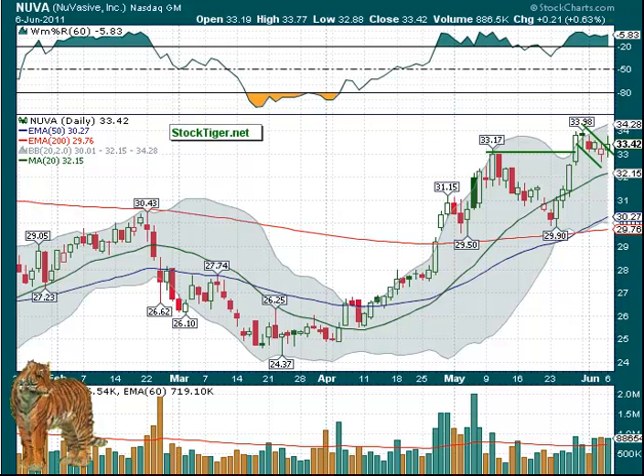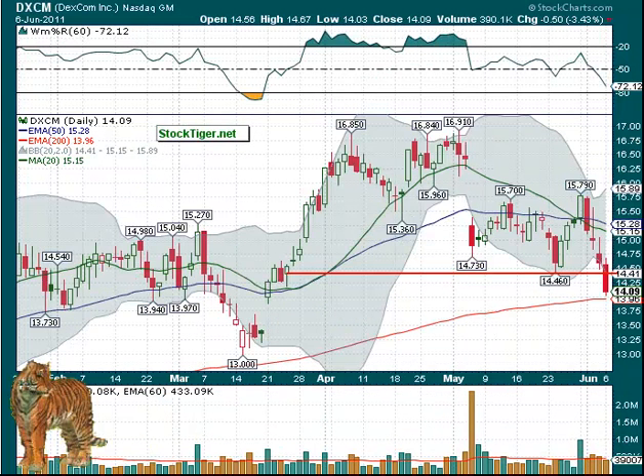On the short side, a couple that we added — DXCM — ended up with a 3.3% drop. It triggered at $14.46 and it came down. The first area would be down to this 200-day; it almost got to that. And of course if that's broken, then we look to filling this gap down here at about the $13.50 area as a possibility.